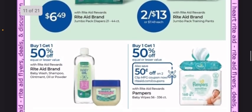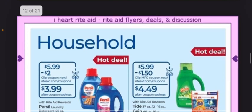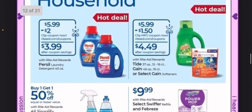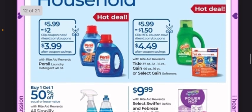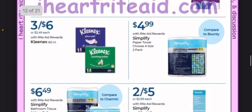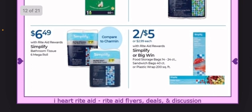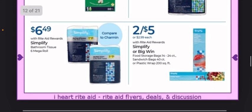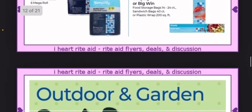Not much in the baby section. Purex is on sale for $5.99 with a $2 digital coupon. Some Gain and Tide smaller packages are $5.99 with a $1.50 digital coupon, making it $4.49. Nothing in the paper products section except for the Simple Truth Big Win products — food storage bags, sandwich bags, or plastic wrap are 2 for $5. If you have a Big Win Bonus Cash Challenge, that could be a good deal.